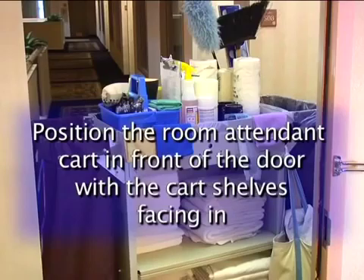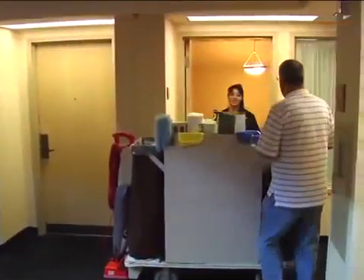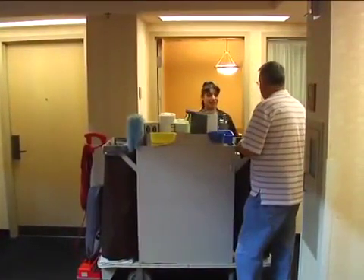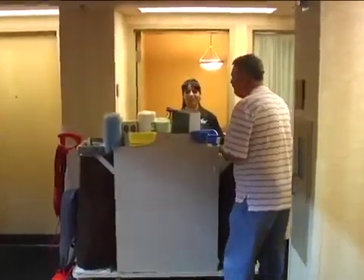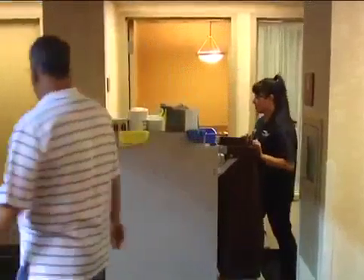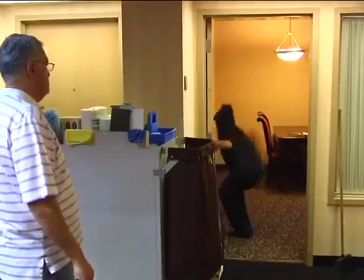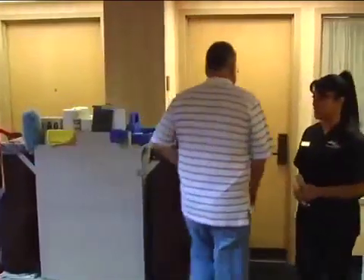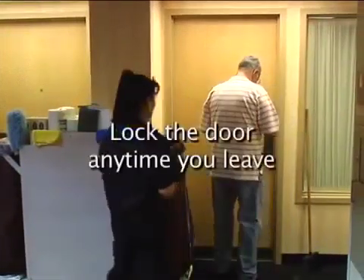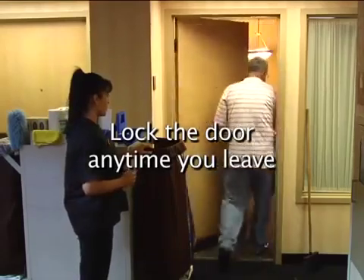Your room attendant cart should be positioned in front of the door with the cart shelves facing in. This provides security by blocking unauthorized entry to the room and positions cleaning supplies for easy access. If the guest should return, politely ask to see their room key. Tell the guest it's for their safety and security that you must ask — it's hotel policy. If the party does not have a key, politely request that they go to the front desk for assistance. Lock the door any time you leave the area, even for just a quick trip down the hall for supplies.